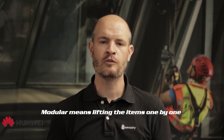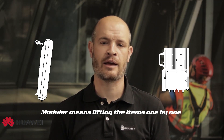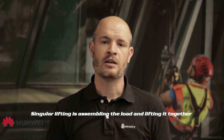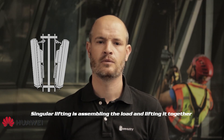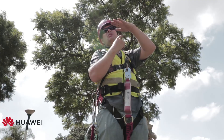Typically we have two types of lifting methods: doing lifts in a modular format — lifting the equipment into smaller sections such as the brackets, antennas, ROUs and cables on their own — or we can lift the load in a singular format, combining the objects at ground level and lifting it all at once. Bear in mind that lifting items one by one is simple with little risk, but the big disadvantage is that it is very time consuming.